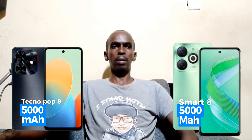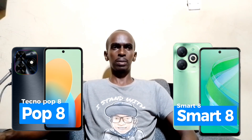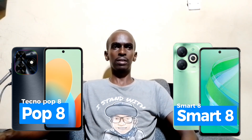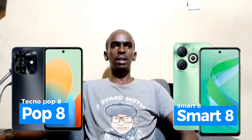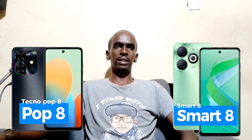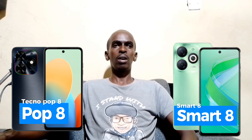Now let's talk about some additional features. Both phones offer face unlock and fingerprint unlock options, ensuring your device security. The Tecno Pop 8 comes with dual stereo speakers and DTS audio for an immersive sound experience. Similarly, the Infinix Smart 8 also boasts DTS audio enhancement, providing high-quality audio for your entertainment needs.